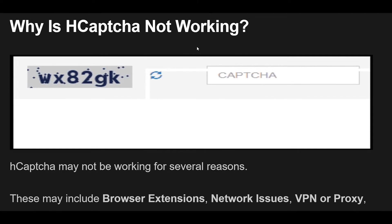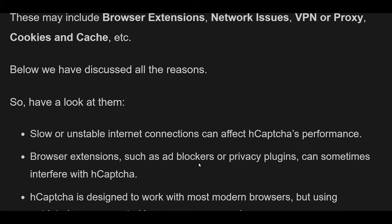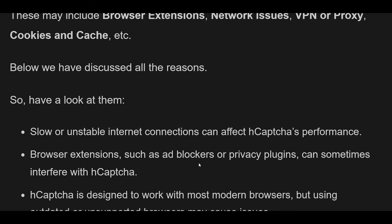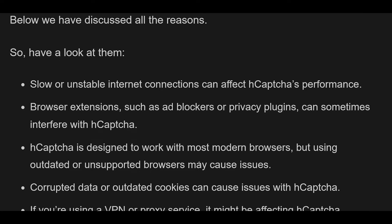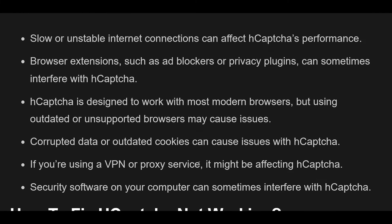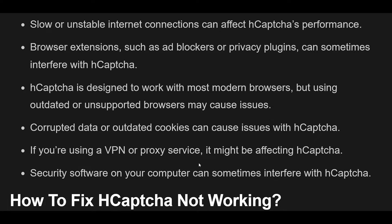Slow or unstable internet connections can affect hCAPTCHA's performance. Browser extensions such as ad blockers or privacy plugins can sometimes interfere with hCAPTCHA. Using outdated or unsupported browsers may also cause issues. Corrupted data or outdated cookies can cause problems with hCAPTCHA. If you're using a VPN or proxy service, it might be affecting hCAPTCHA. Security software on your computer can sometimes interfere with hCAPTCHA as well.